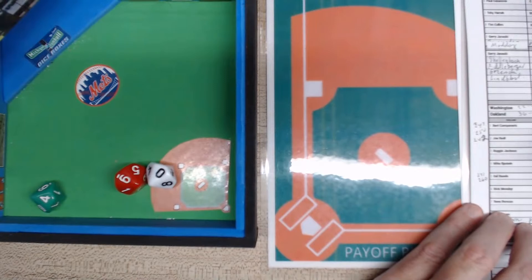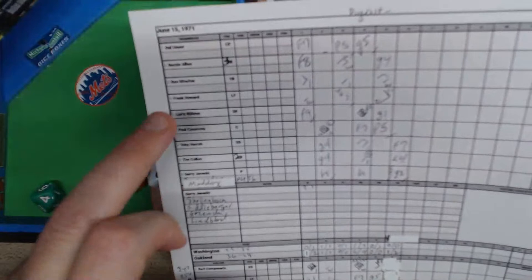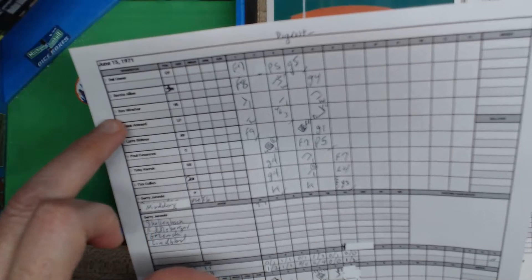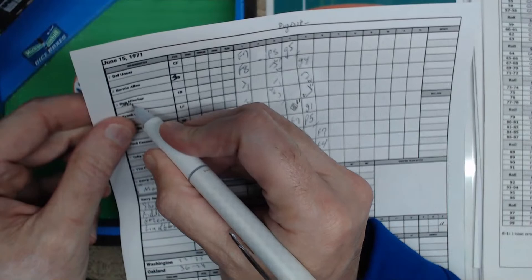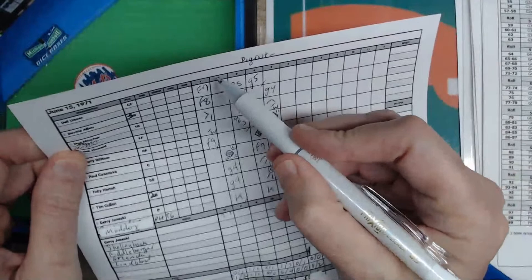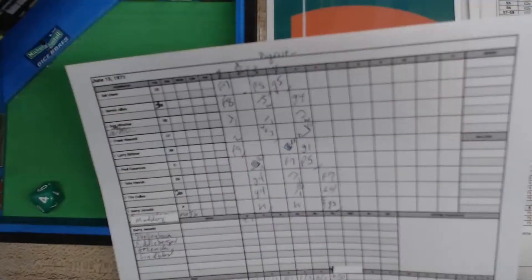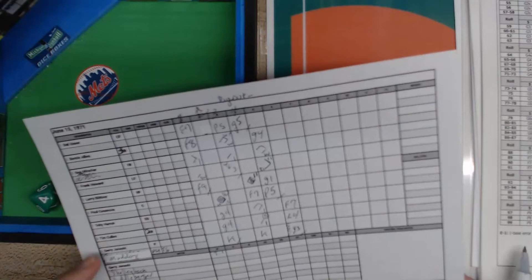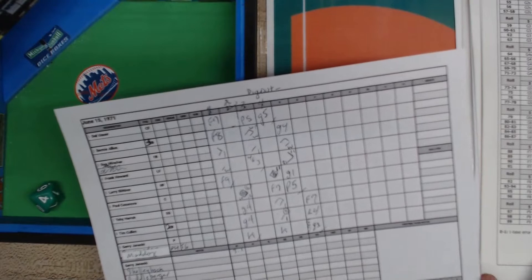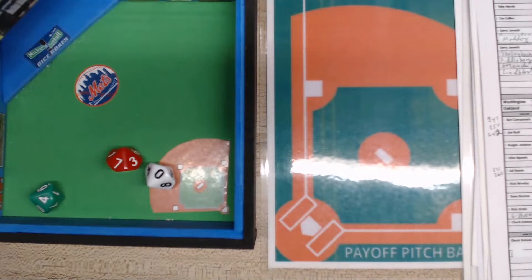All right, top of the seventh. Dobson has retired five in a row. Del Unser rolls a 35 and a one — a pop-up right side, Larry Brown covering makes the catch: one away. Bernie Allen rolls a 91 — an out, ground ball to shortstop Campanaris, throws to first in time: two out. Don Mincher rolls a 56 — line base hit right field — he's now three for three with a walk.